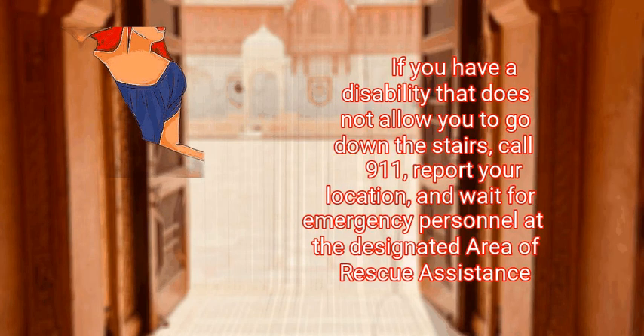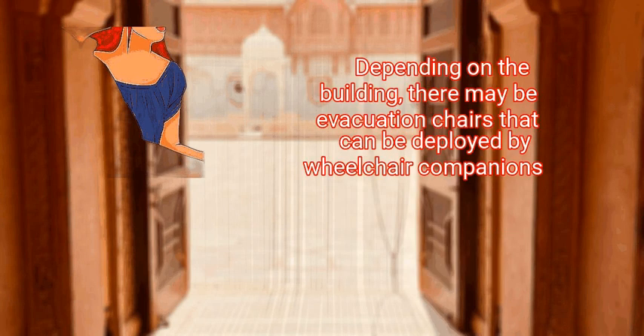If you have a disability that does not allow you to go down the stairs, call 911, report your location, and wait for emergency personnel at the designated area of rescue assistance. Depending on the building, there may be evacuation chairs that can be deployed by wheelchair companions.